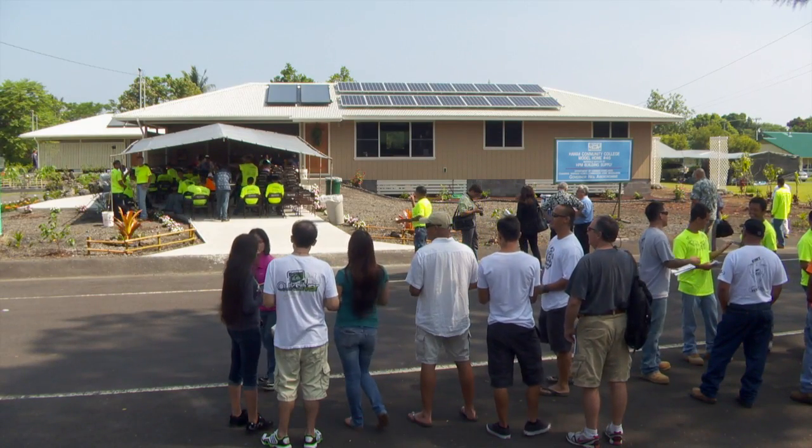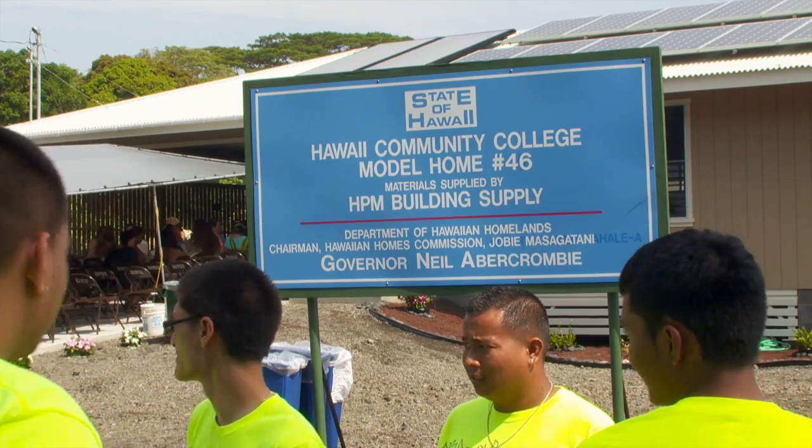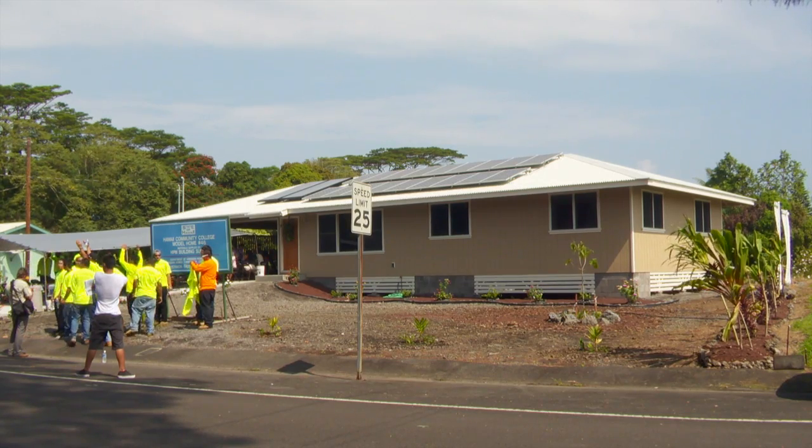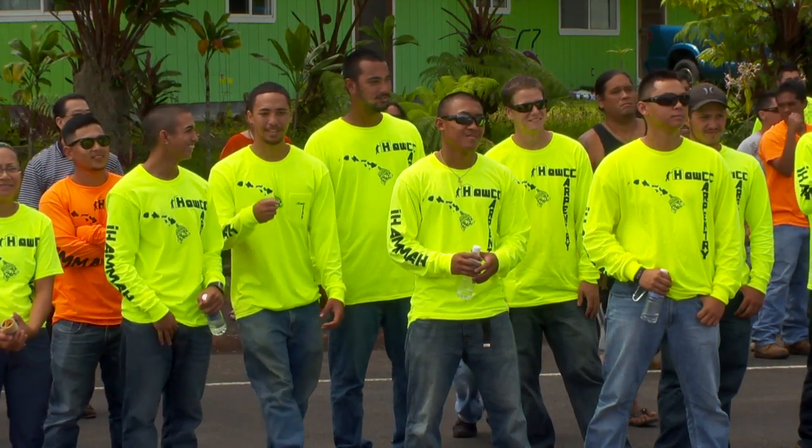This is a brand new home in Hilo, Hawaii, designed and constructed by Hawaii Community College students — the 46th home built by the college since the school launched its model home program in 1965.